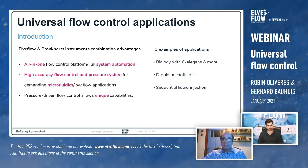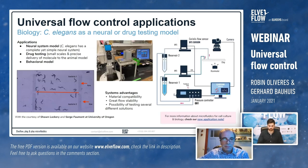Now I'll give a quick introduction to a couple of applications combining the Elvflow high-accuracy flow control system with the Bronkhorst high-accuracy sensing system. In this part of the presentation we'll highlight: first, the advantage of having an all-in-one flow control platform allowing full system automation through biology examples; second, the level of accuracy achievable with this kind of system; and third, unique capabilities enabled by pressure-driven flow control.